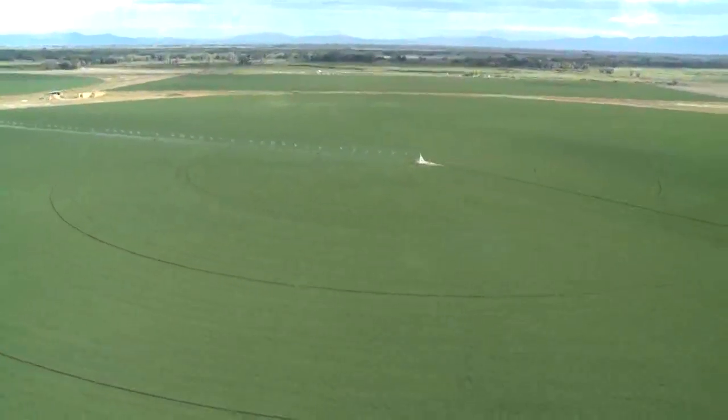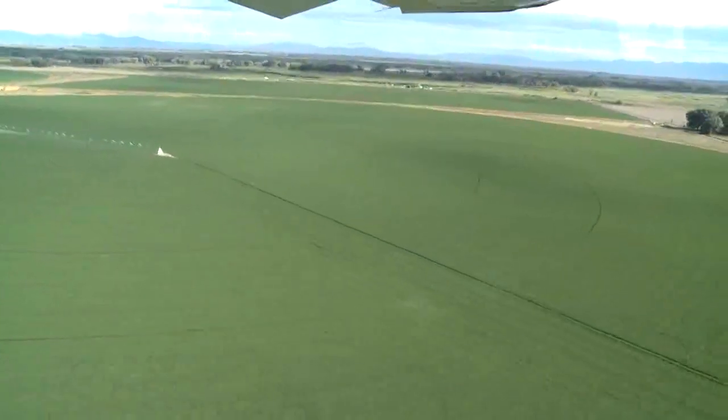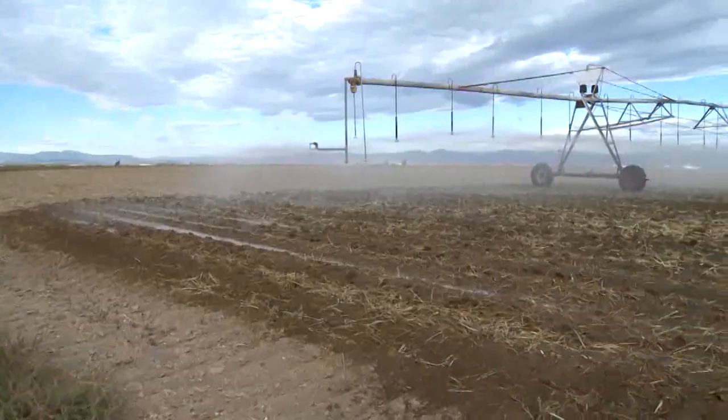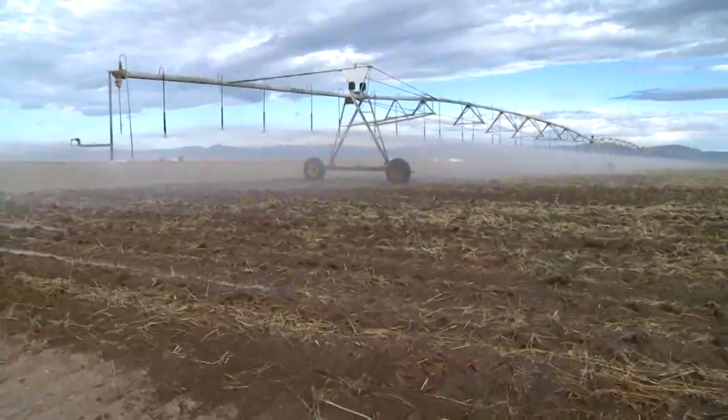Most center pivots cover about 120 acres and take between three and seven days to irrigate a field. Center pivots are increasing in the United States and are becoming prominent in many foreign countries. The applet is a user-interactive web-based platform that allows growers to look at the watering needs of their crops, received from satellite data.